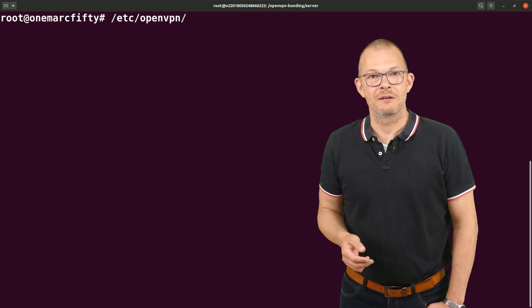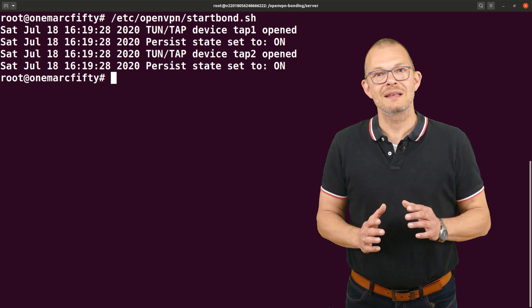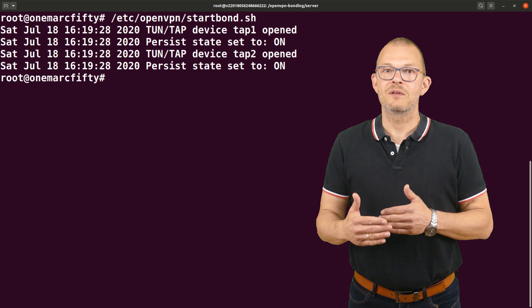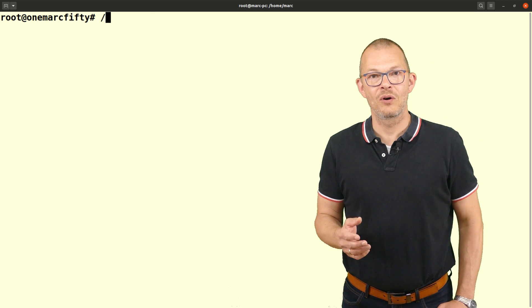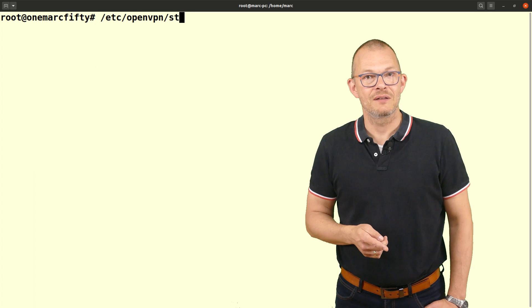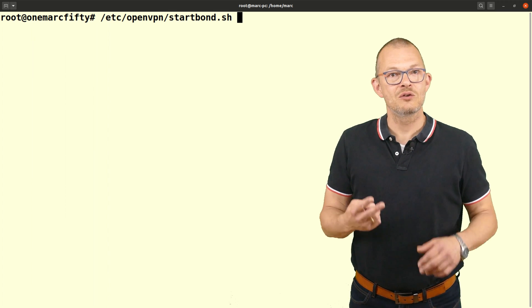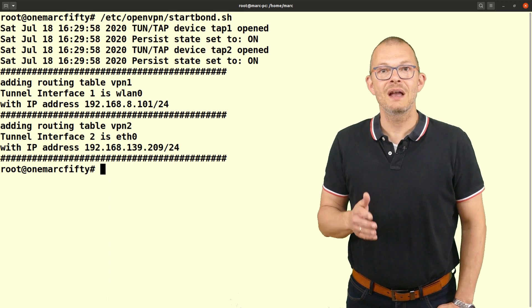We now have a server with two tap interfaces and a client with two tap interfaces. First, launch the start bond script on the server — this starts the OpenVPN server on two instances, bonds the tap interfaces, and adds a masquerading rule to iptables so we can serve internet to the client. Next, start the bond on the client machine. Note that at this point the interfaces you are aggregating need to be up. Running start_bond.sh on the client starts the OpenVPN clients on the given interfaces, binds the client to the right interface, changes routing rules to use two or more distinct connections to the same server, and changes the default gateway to the remote VPN endpoint on the VPS server.